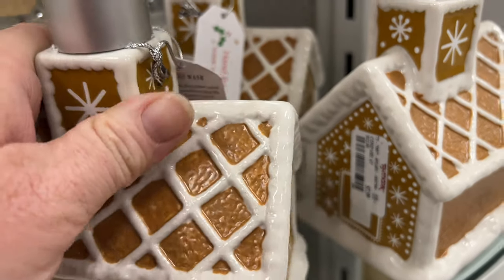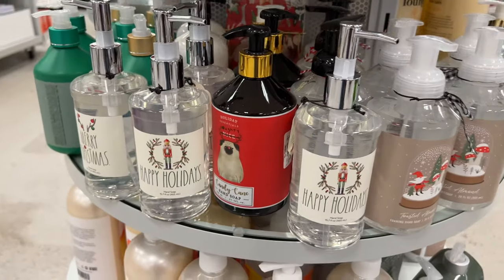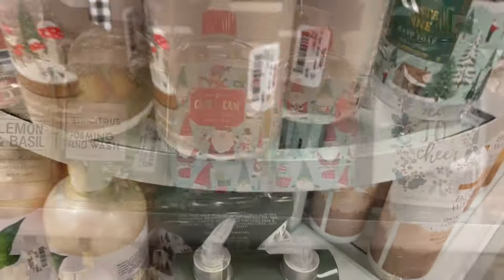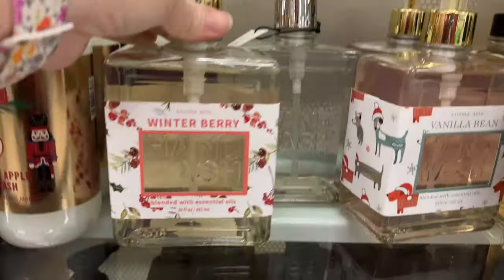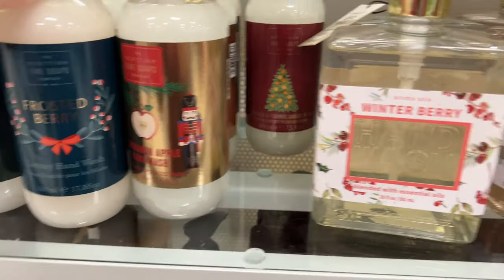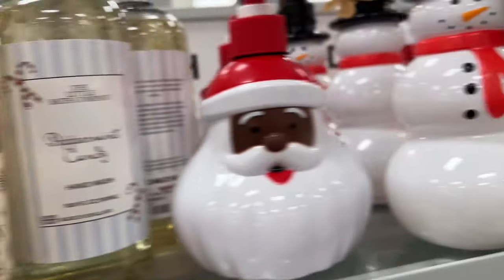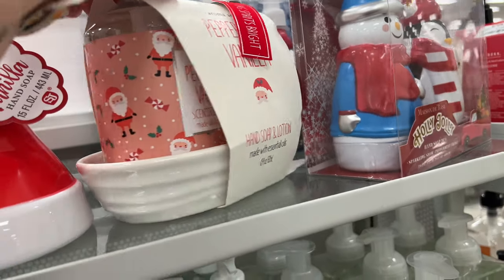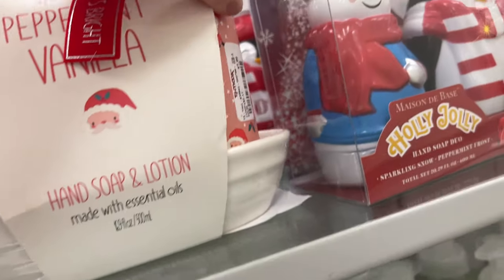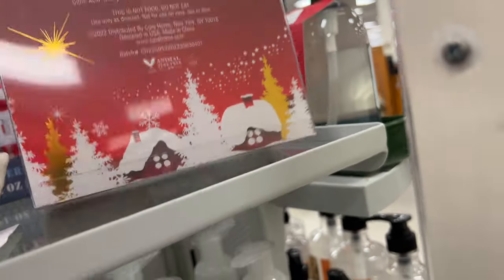I thought this little gingerbread house soap was cute — tan painted, really cute designs, and some little sets with soap dishes. Some of them are glass bottles but most of them are plastic. I'm trying to find the price on this one — there it is — $7.99 for that set.